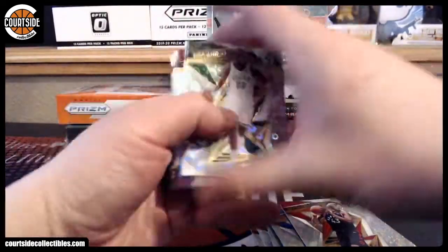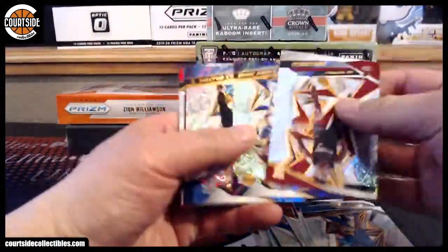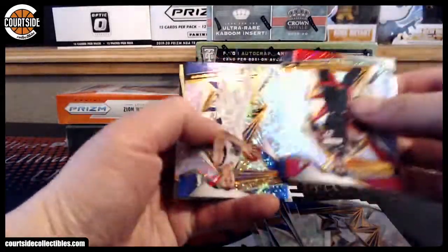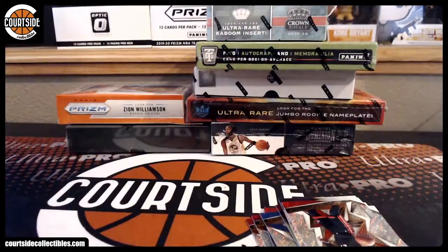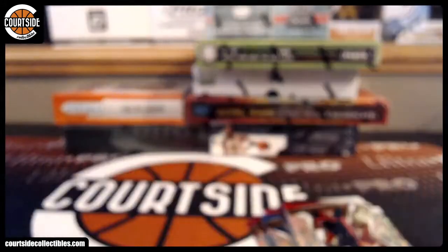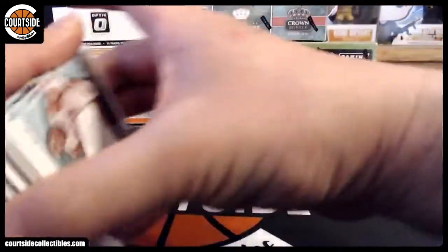All right, I got Chris Middleton. We got Fractal and Giannis Liftoff. Let's see what the number on that one is — ready to take on nine out of ten on the Luka Lava. It's a nice one.